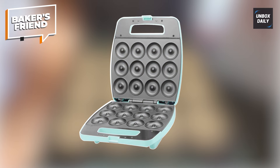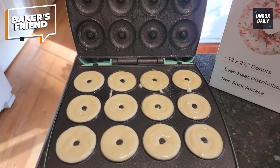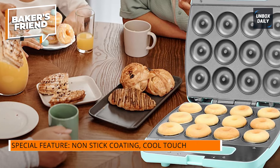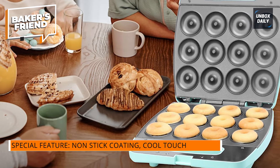Baker's Friend. This appliance is great for folks who are picky about their cuisine, have large families, or have hectic lifestyles, as it can make a batch of 12 tiny donuts in only a few minutes. Plus, the non-stick coating allows for easy and rapid cleanup.